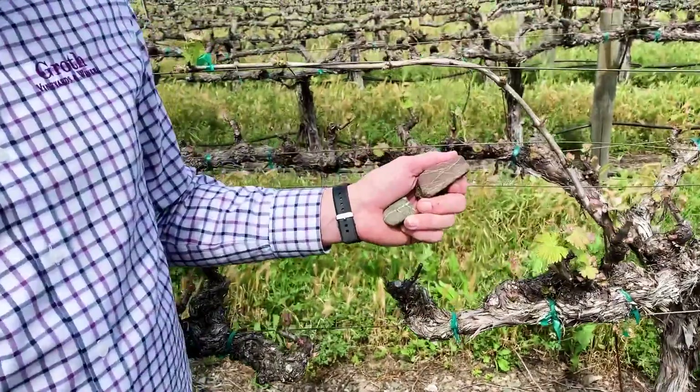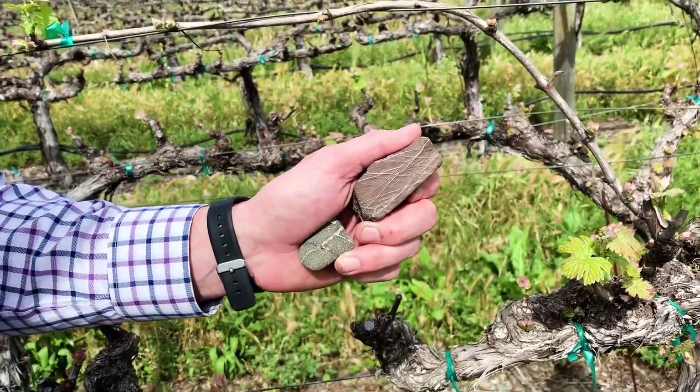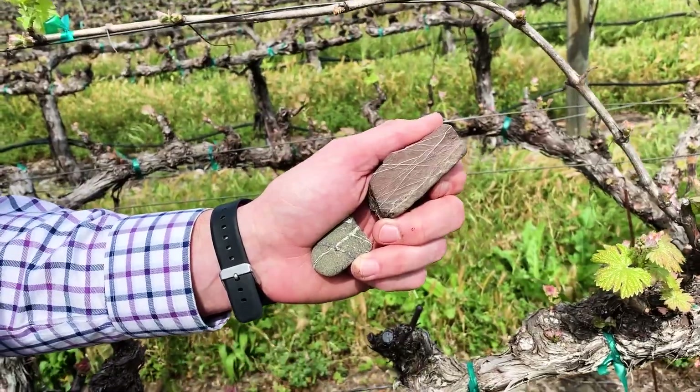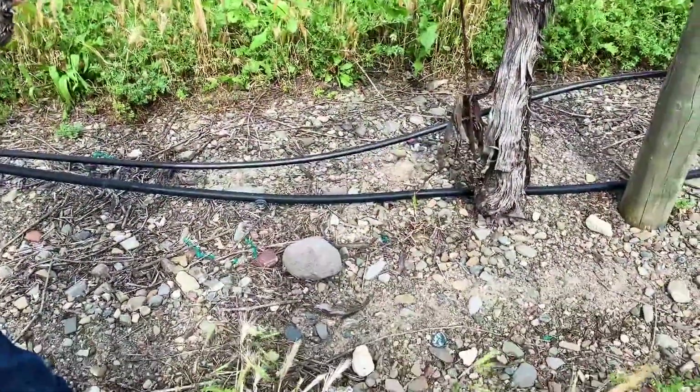You've got a couple things in your hand — I like to play with rocks too. At the base of everything is the geology. What we have here is radio-linear chert and some stones from the Franciscan formation — the red one.